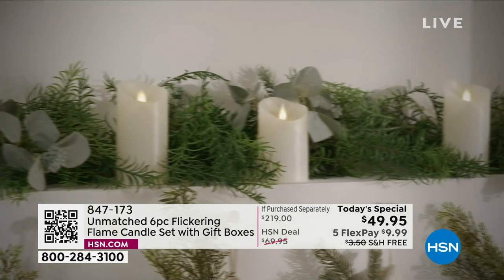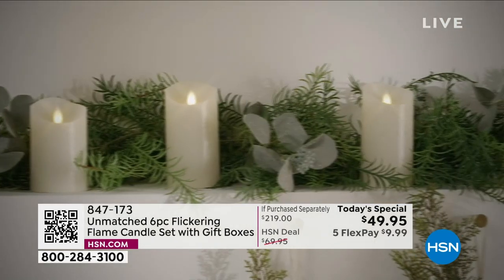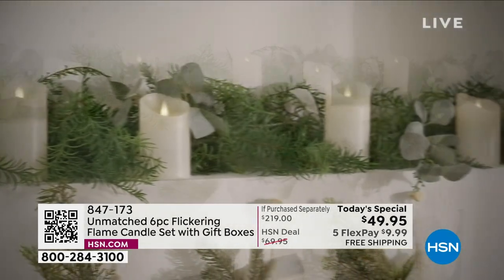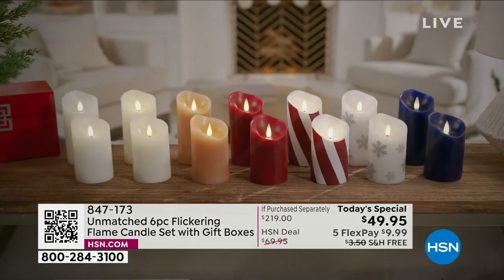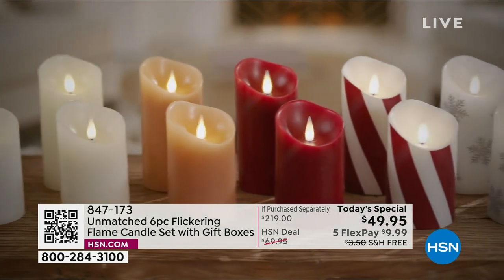Look at how beautiful these are. You will never ever want a real candle. You will never want to spend the money. One of the reasons I quit using real candles is the fragrance — I don't like having the fragrance when I'm cooking and doing dinner. A lot of people are that way. This is going to be the beauty you want in a candle, technology that is unlike anything else I've ever seen.